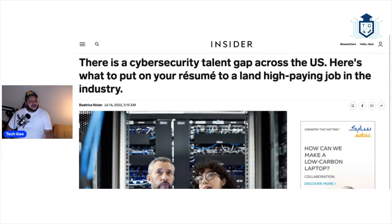So with that being said, let's check out this article. The article says there is a cybersecurity talent gap across the U.S. Here's what you can do to put on your resume to land a high paying job in the industry. I've been talking about this talent gap. There is this dire need to hire cybersecurity professionals.